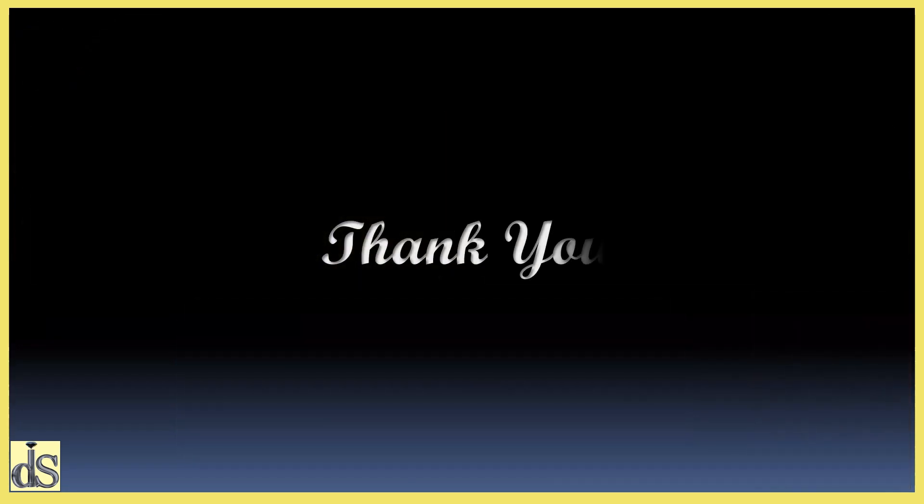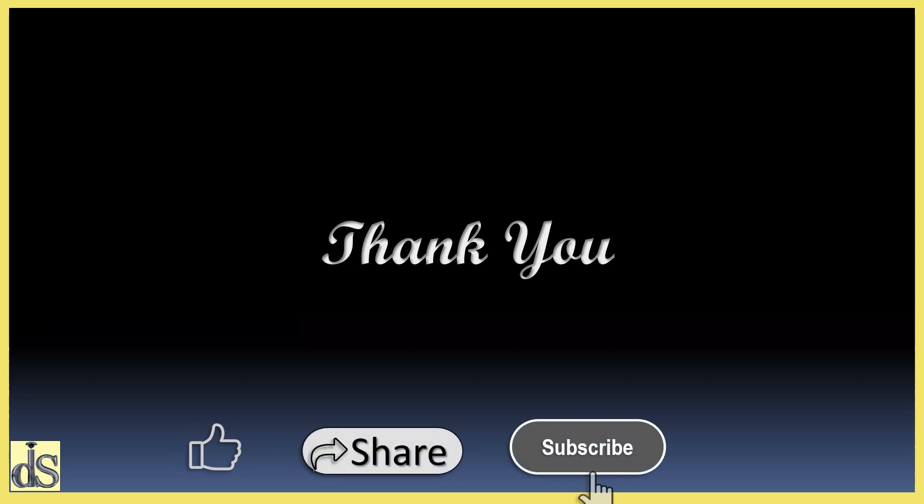Thank you for watching. Please do like, share, subscribe, and hit the bell icon. To be continued.